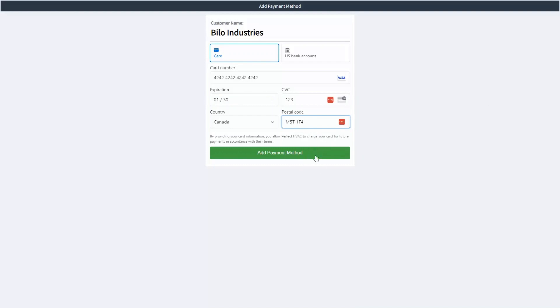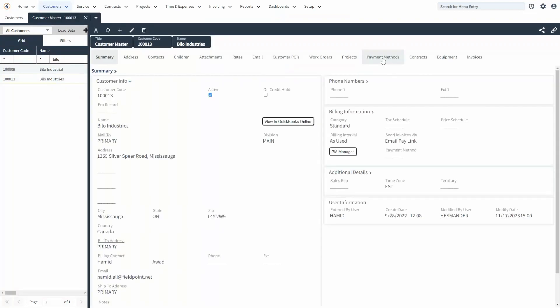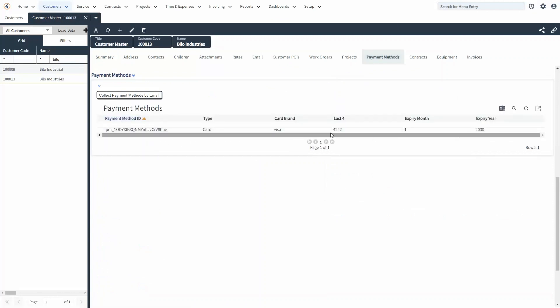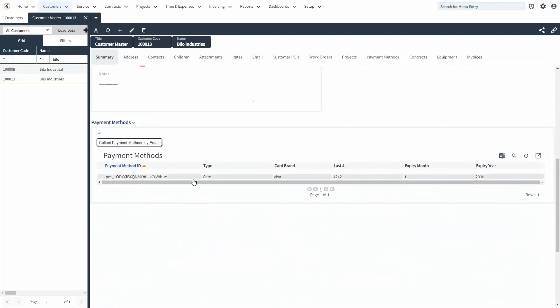The customer clicks 'add payment method' and gets a confirmation that the payment method has been added. Now when you go back to FuelPoint and check the customer record under the payment methods table, you'll notice there is now a card with the last four digits visible. You can now use that card in your credit card vault to process payments for future invoices.